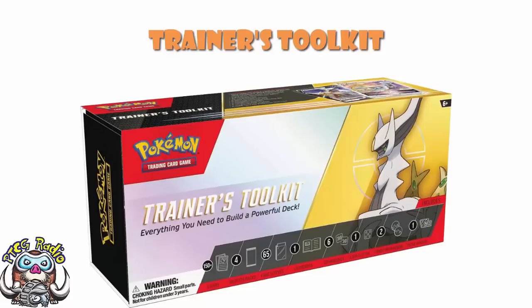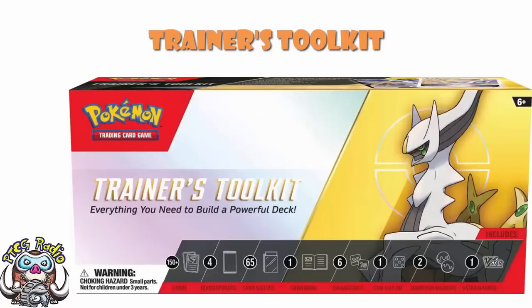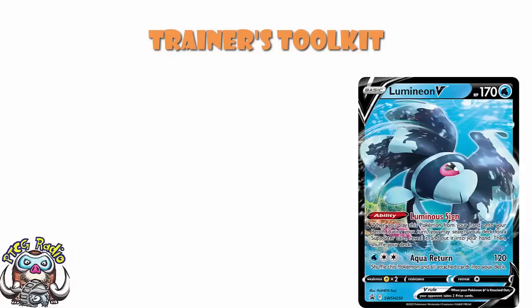I am fully aware that this is a Trainer's Toolkit built around a V-Star in a world where we've moved on to EXs. That's not escaped me, ladies and gentlemen. But honestly, the Trainer's Toolkit has always been a little bit behind, and that's okay — they're supposed to be a little bit behind. They give us cool cards. The last one we saw gave us Lumineon, which was extremely cool. I'm a big fan of that Lumineon.